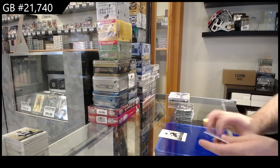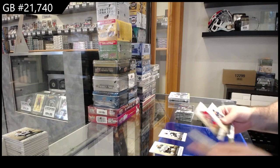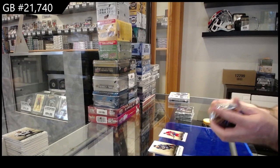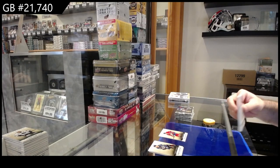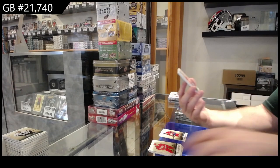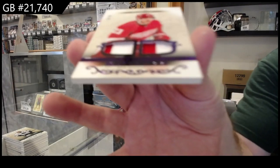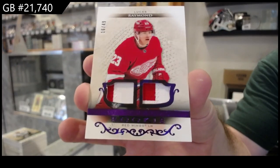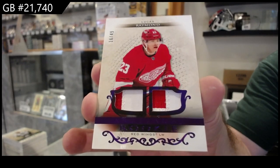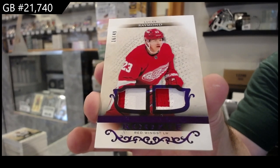$2.99 Brent Burns for the Sharks. $4.99 for Montreal — Gallagher. Speaking of — number 49 dual rookie patch for the Red Wings — Lucas Raymond. There you go, Raymond for the Red Wings. We talk about him and then he shows up.